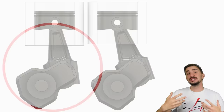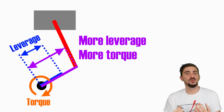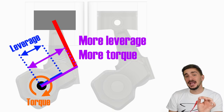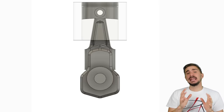We usually associate increased stroke with increased torque, because a longer crankshaft throw gives combustion pressure more leverage on the crankshaft center. However, in this case the crank throw length hasn't changed, so the increased stroke doesn't really influence torque output. What may favorably influence torque in the offset cylinder engine is that the connecting rod acts on the crankshaft at a slightly more favorable angle, which depending on the engine's specifics may slightly increase the torque output.